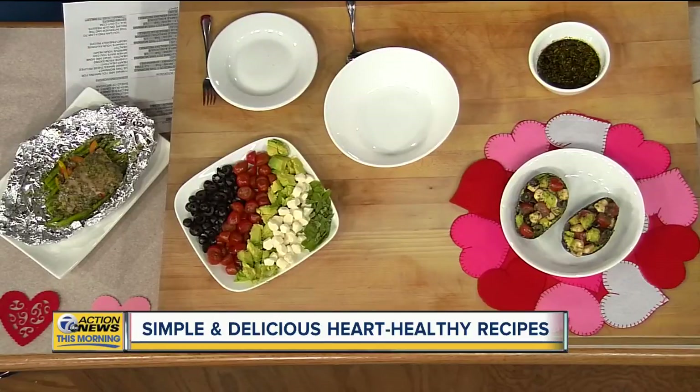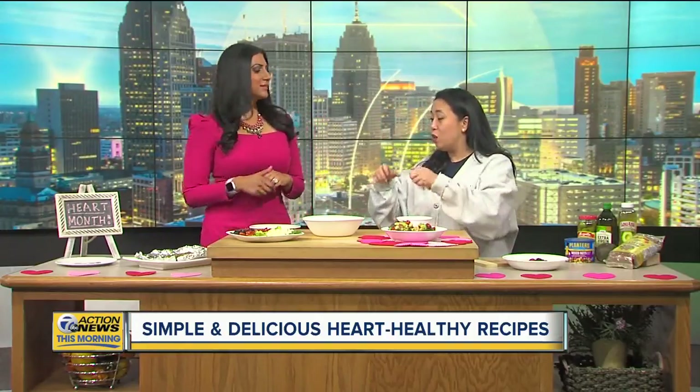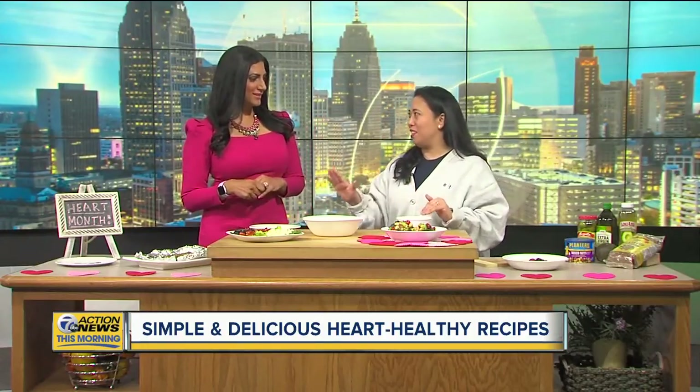What is it topped with? Pesto. So we have asparagus, some peppers, salmon, and pesto — you can wrap them in little foil packs. It's fancy but easy.